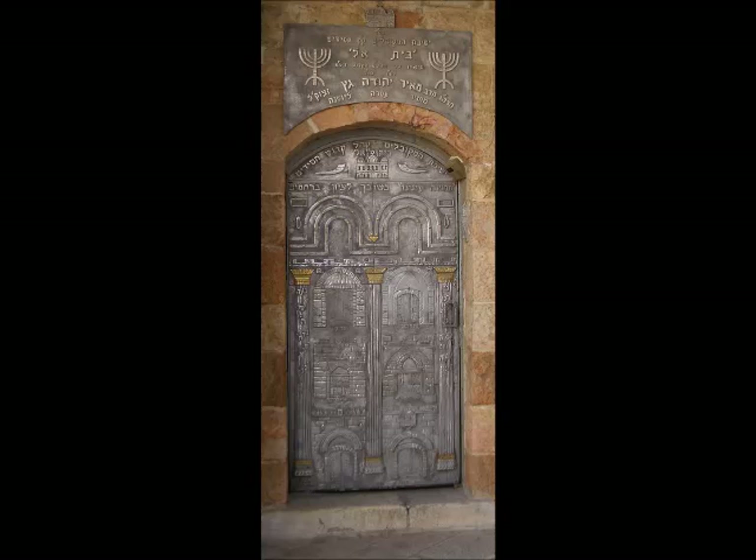This is the front entrance to the Beit El Synagogue. It's a yeshiva that stressed Kabbalah, and it's also known as Midrash Hasidim, or School of the Devout, and Yeshivat HaMakubalim, or the Yeshiva of the Kabbalists.